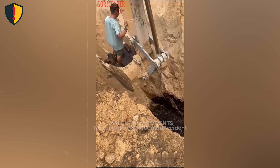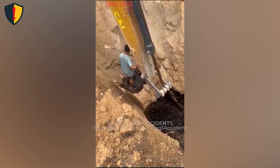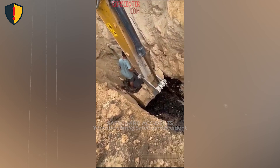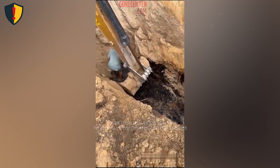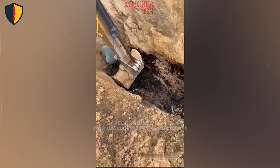A steep, unsupported trench wall is held up only by temporary soil cohesion and friction, which vibration from an excavator or minor ground movement can quickly break. Once that support is lost, gravity pulls the soil mass into the open trench, and it flows inward until it settles at a flatter, stable angle.